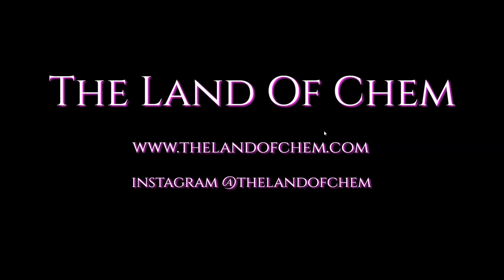Are you still watching this? Please subscribe to the Land of Chem here on YouTube and click that little notification button. New videos coming out every single week — check out this other episode. Come on, do it now.